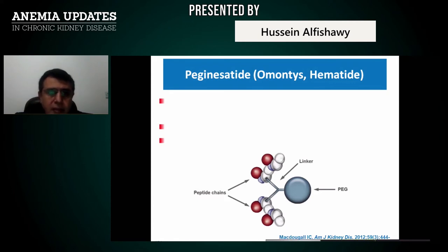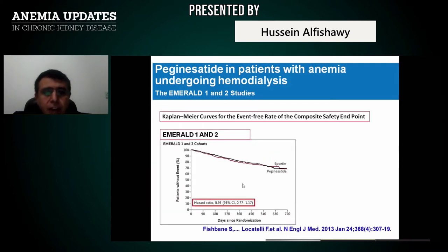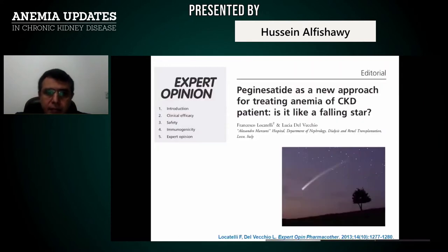Peginesatide in patients with anemia undergoing hemodialysis was tried and found very effective, achieving target hemoglobin level. In another trial compared with ESA, peginesatide was comparable to epoetin and effective in reaching target hemoglobin level. However, over time, excitement about peginesatide has faded.